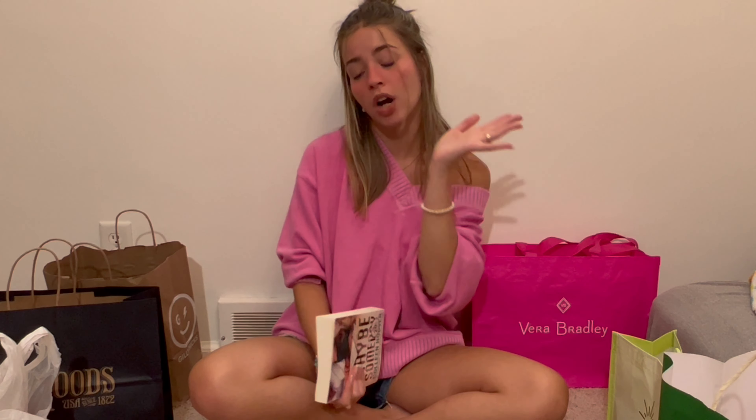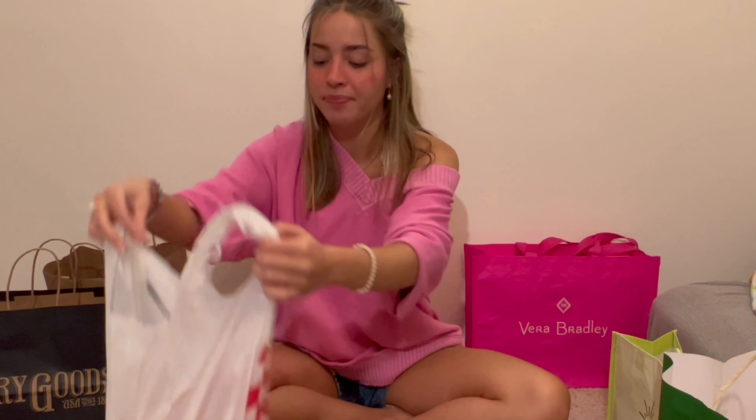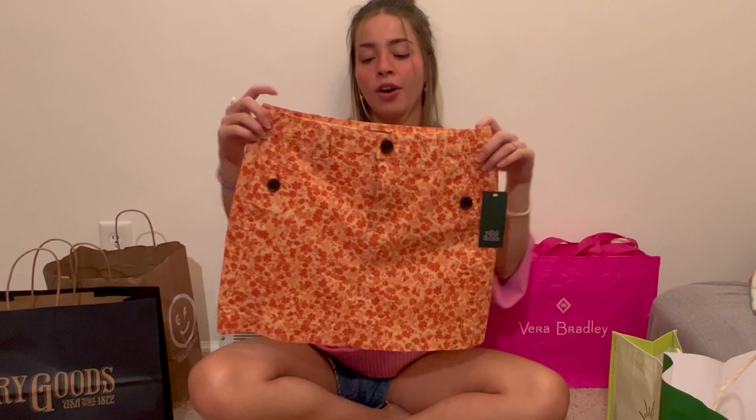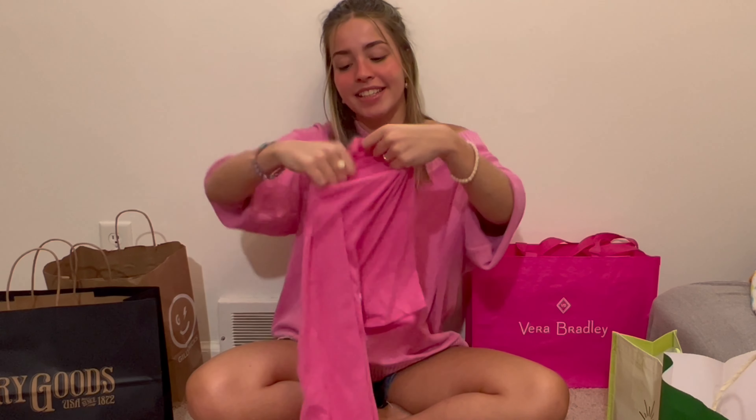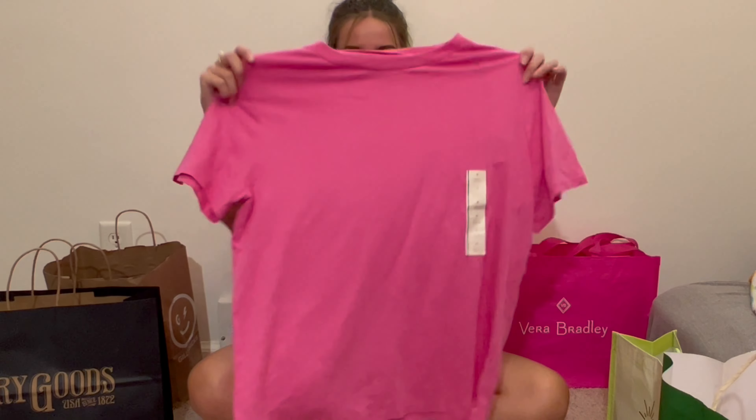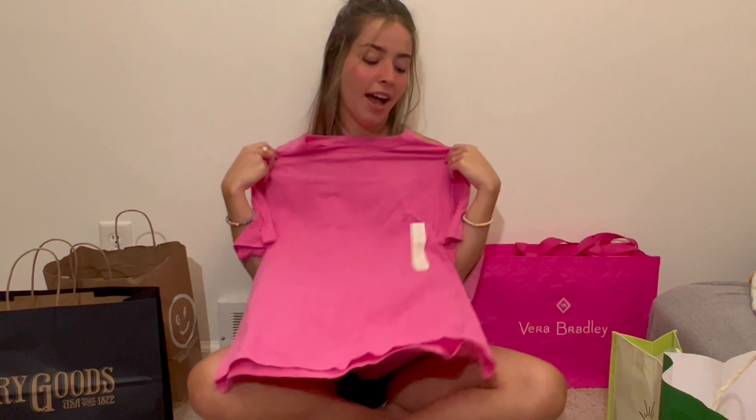On my second Target trip I got this cute 70s-vibe orange floral mini skirt. If you're Target fanatics like me and you've seen those cute cropped tank tops with the little dip in the neckline — I have that in orange and blue. I was thinking the orange tank would look really cute with this skirt, maybe with some orange converse. And the last thing from Target is a cute little five-dollar pink t-shirt — obviously I'm obsessed with pink.